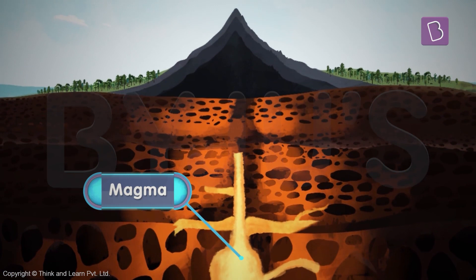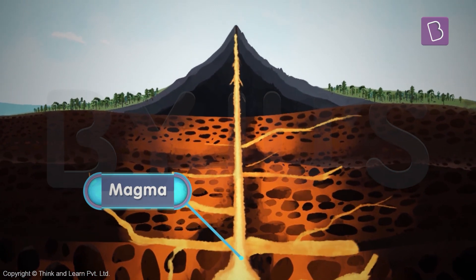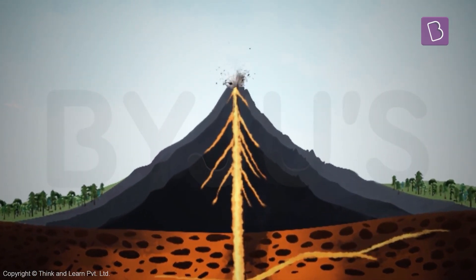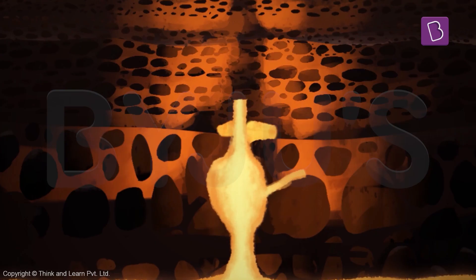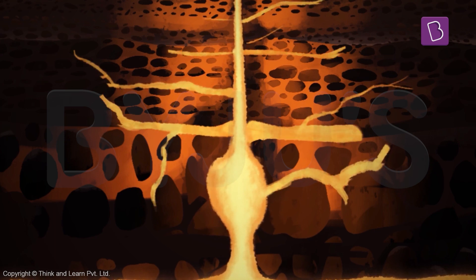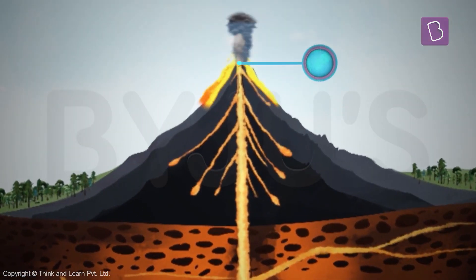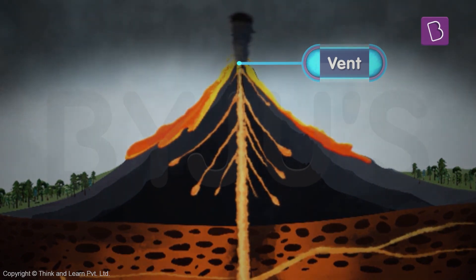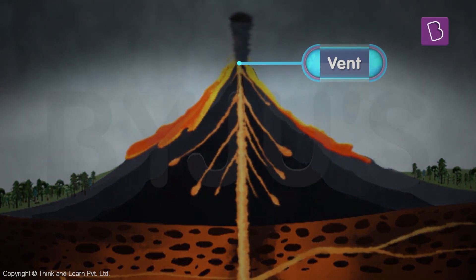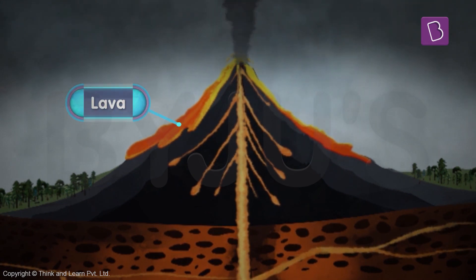The magma passes through the cracks in the earth's crust and then flows out through the vent of the volcano. So these cracks act as channels for the magma to be transported to the surface. The vent acts as the mouth of the volcano. The hot magma has another name once it reaches the surface of the earth — it is then called lava.